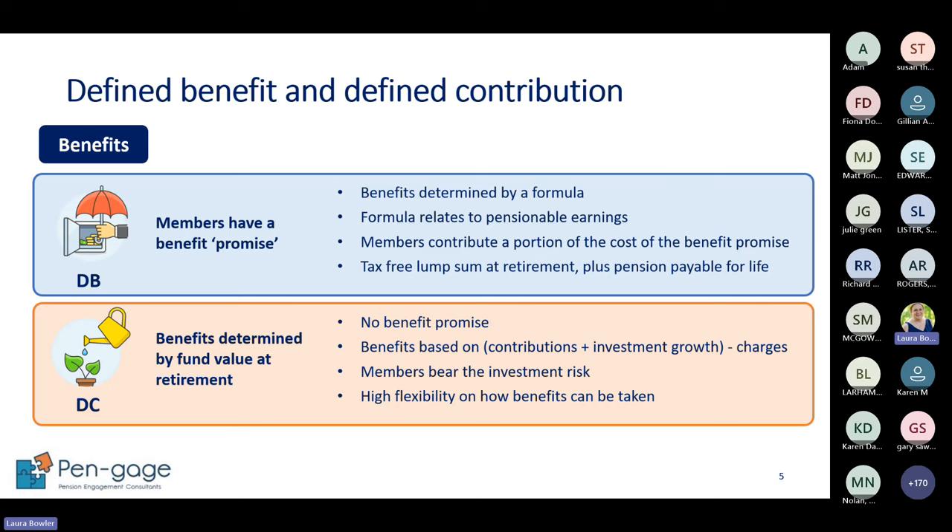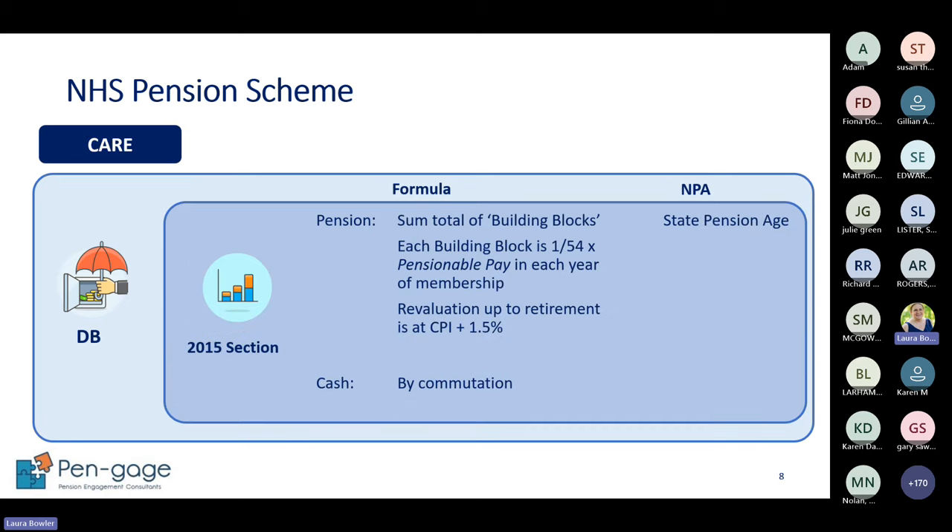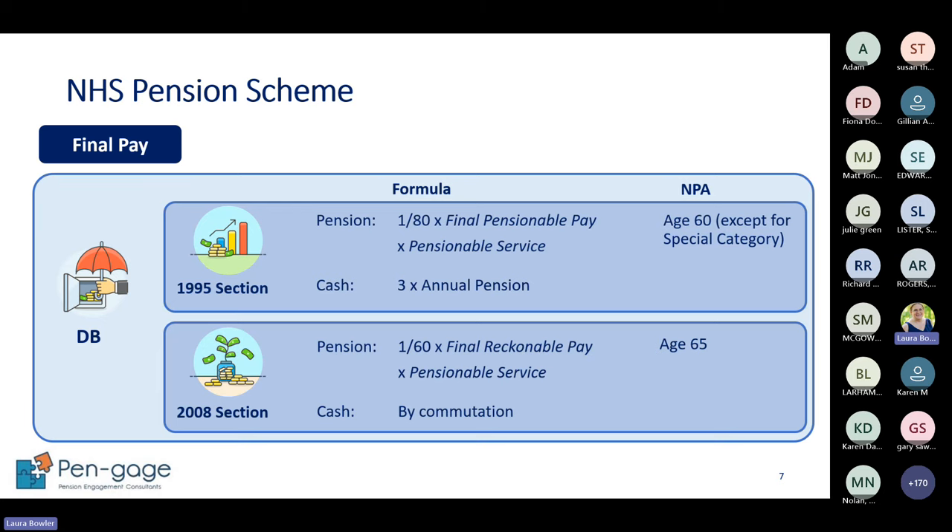Within defined benefit we have the NHS pension scheme. We've got three sections: 1995, 2008 and 2015. All of them are defined benefit because they all have formulas that calculate the pension. If you look at your total reward statement you can see the annual pension figures you've built up so far.